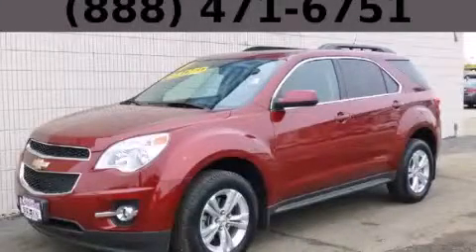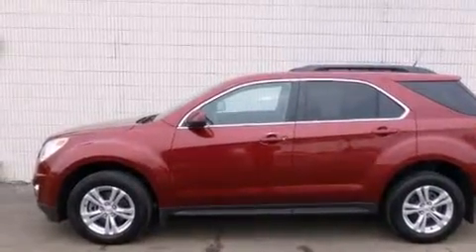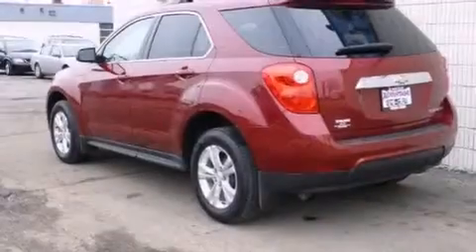This is a 2011 Chevrolet Equinox — plenty of space for what you need. It has a 2.4 liter 4-cylinder engine and an automatic transmission.